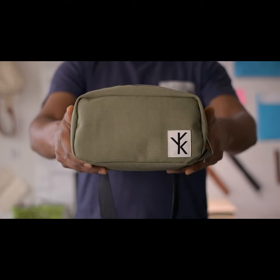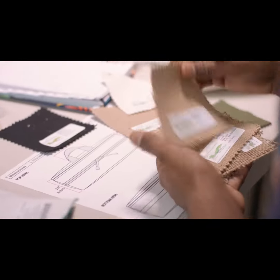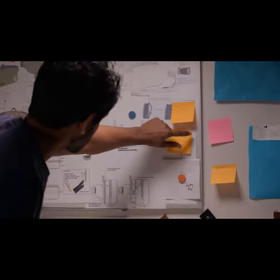The bag industry has always overlooked natural materials in favor of cheaper synthetic alternatives, so we decided to create Bold — a hip pack made from plants. We spent months looking for a durable natural material whose quality would hold up.